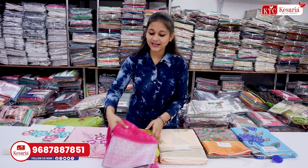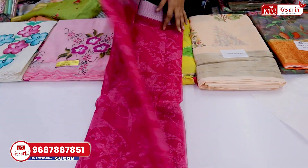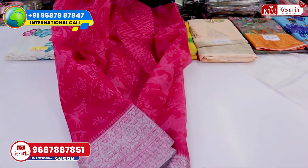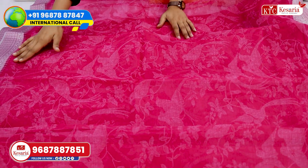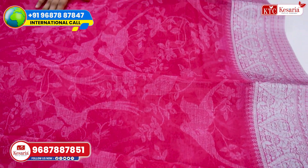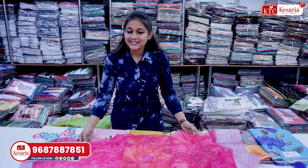Here you will find a dark pink color. In which you will find this way completely. The border concept is smooth. The digital printed design is printed. And you also find a bell pattern butterfly design. You get it with a blouse and a matching similar blouse.